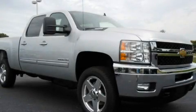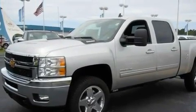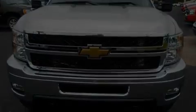This is a brand new 2011 Chevrolet Silverado 2500 — strong, durable, and dependable. It has a 6.6-liter, eight-cylinder engine, an automatic transmission, and four-wheel drive.